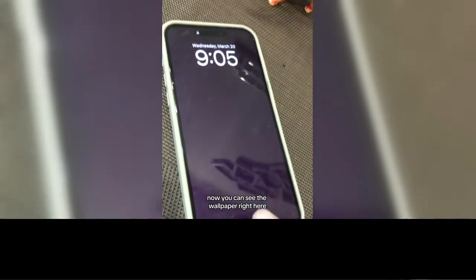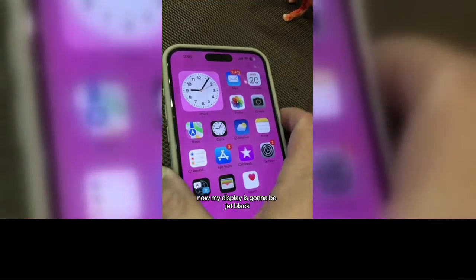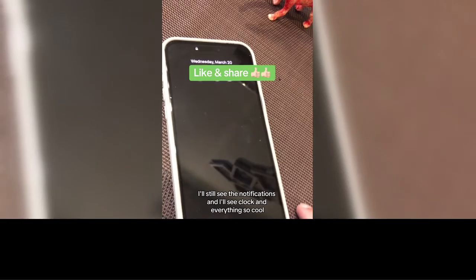Now you can see the wallpaper right here — a dimmed wallpaper. You can also customize it. If I go back and say I do not want to see the wallpaper, now my display is going to be jet black. Look at this — I don't see the wallpaper, but I'll still see the notifications and the clock and everything. So cool.